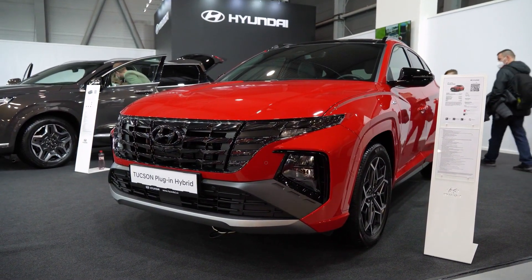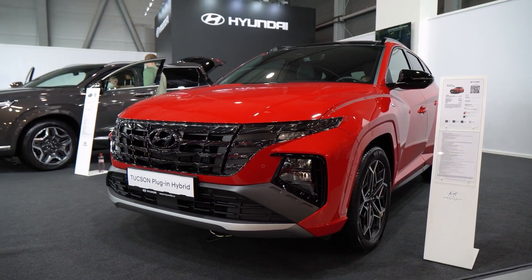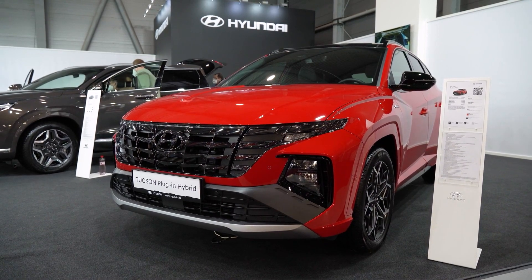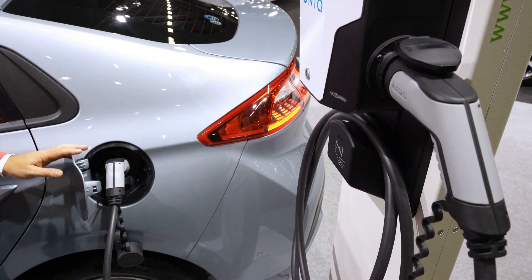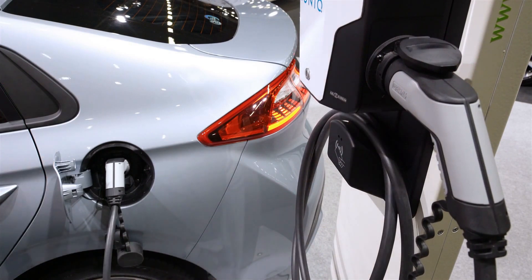The new Hyundai IONIQ 5 is the most efficient and environmentally friendly car in its class. With a range of up to 600 kilometers, it can be driven on electricity alone for more than 95% of the time. The IONIQ comes with a standard Level 1 AC outlet that can charge mobile devices while driving, and a Level 2 DC fast charging system that delivers an 80% charge in just 25 minutes.